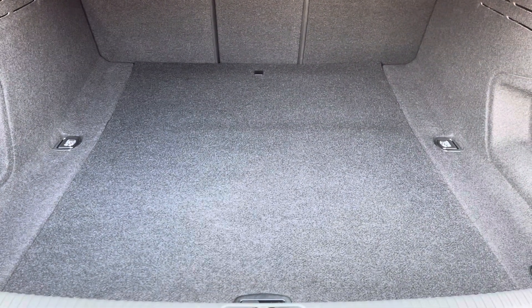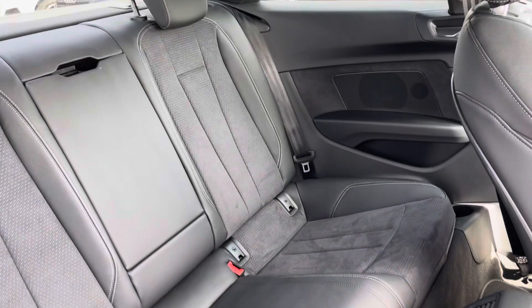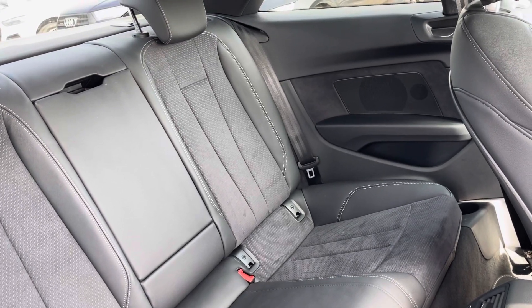The boot space definitely does not disappoint — it's really huge, perfect for any bigger shopping trips or carrying luggage. In the back, you can fit three passengers comfortably, with the added armrest and two-zone climate control.